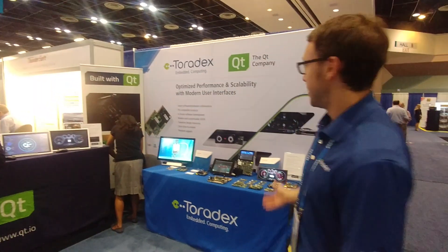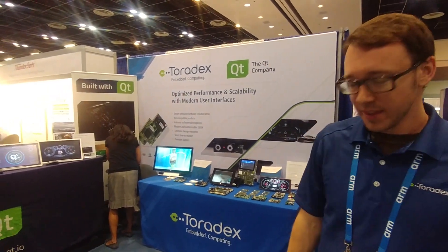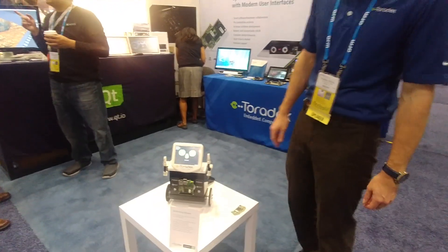Hi, I'm Brandon Shibley from Toradex and we're here at ARM TechCon 2017 at the Toradex and Qt Company booth. We're showing some demos today using ARM-based system-on-modules from Toradex.